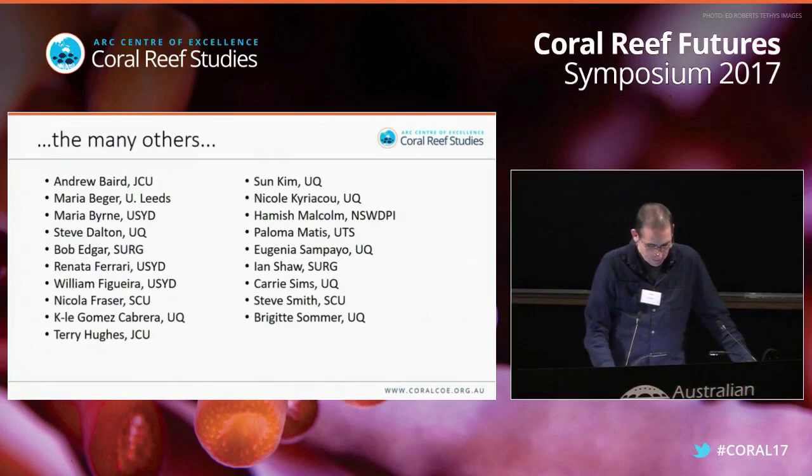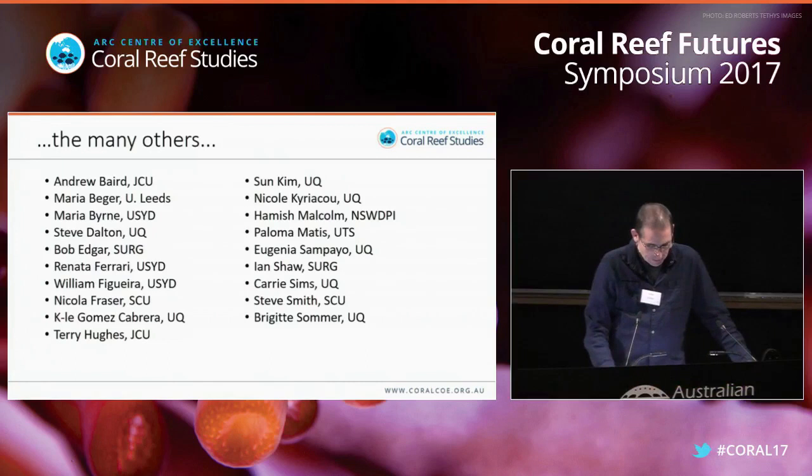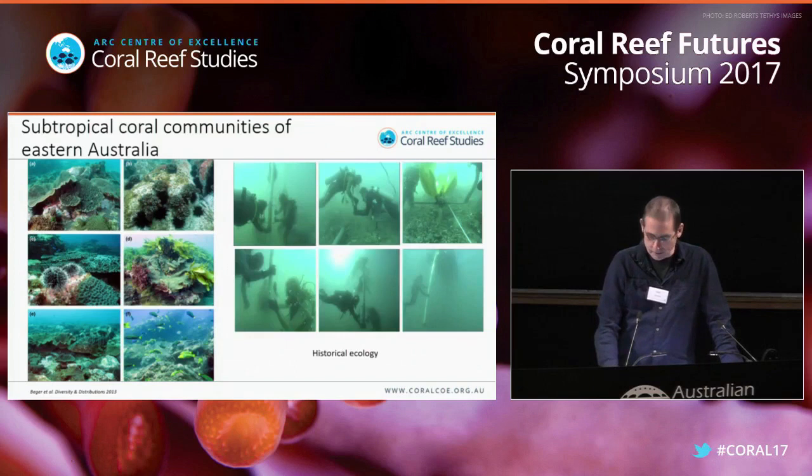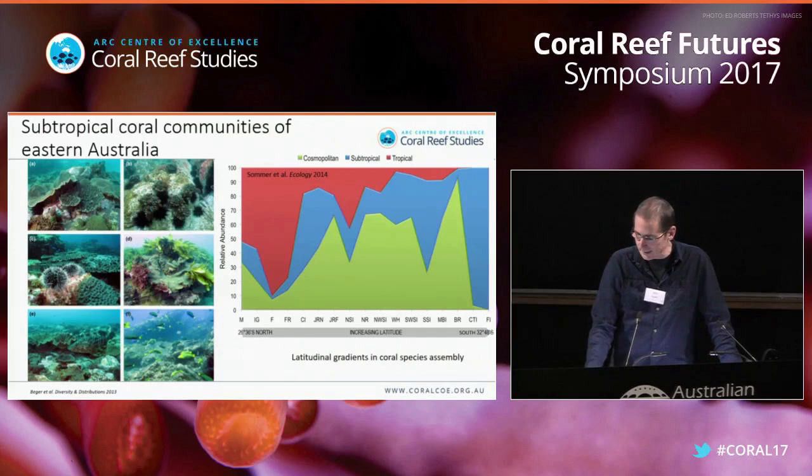For a number of years my group has been focusing on the ecological dynamics of subtropical coral communities along the eastern Australian coastline through a number of different approaches: historical ecology where we take sediment cores and look at assemblages over time, looking at latitudinal gradients in coral species assembly, and also what environmental controls are driving those gradients along these biogeographic transition zones.